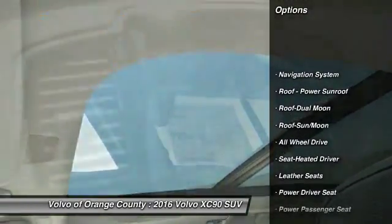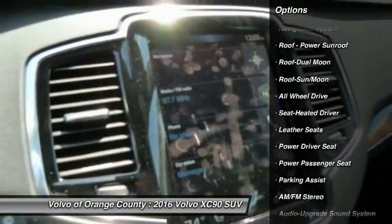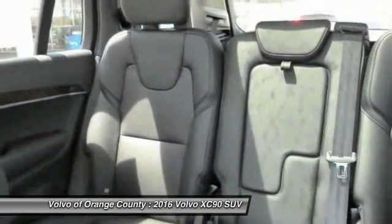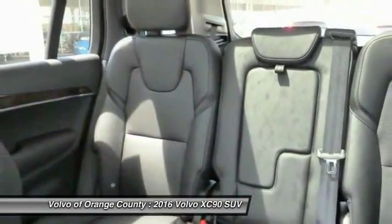Power passenger seat, navigation system, anti-lock braking system, all-wheel drive, traction control, moonroof, Bluetooth wireless data link for hands-free phone.